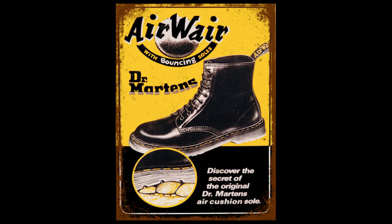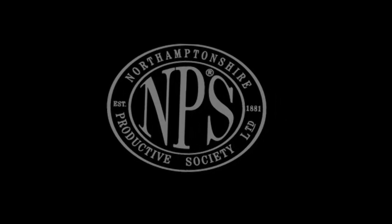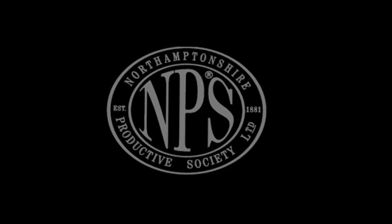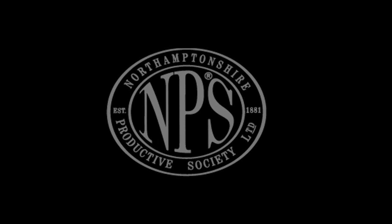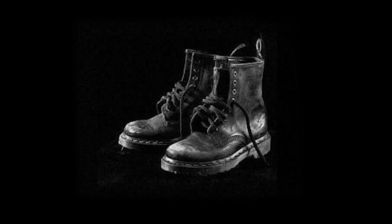They also made some changes, like altering the sole. Another company called MPS, the Northamptonshire Productive Society, were also producing Dr. Martens, but it was unclear what happened because they had some issues with the license agreements. The first pair of Doc Martens were created on April 1st, 1960, in the Griggs factory. They called it the 1460 because of the date that it was made.